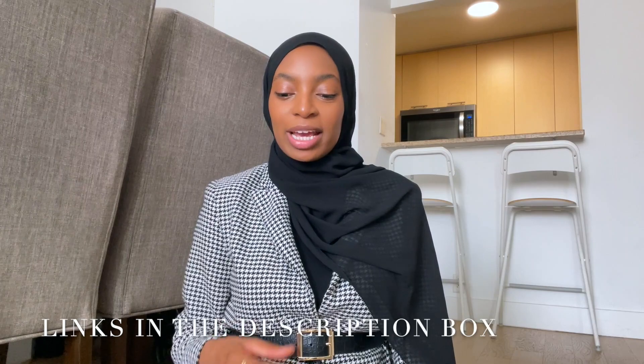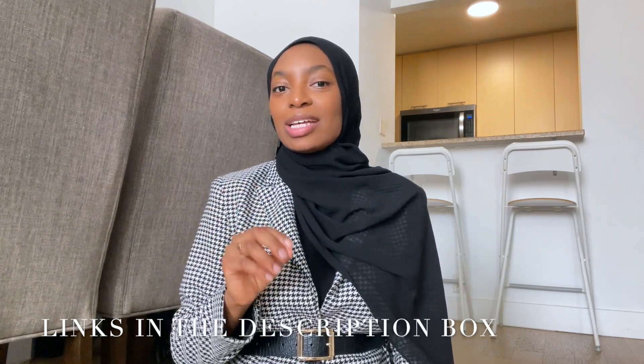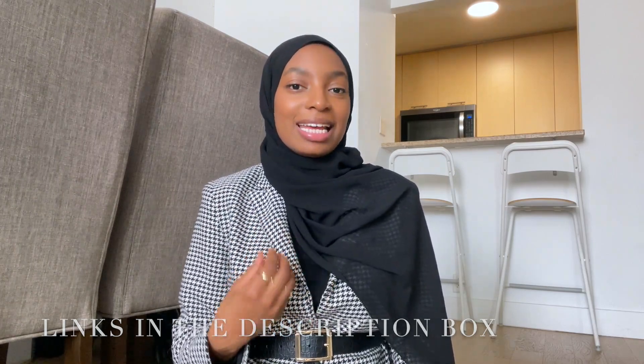Assalamu alaikum everyone, and welcome back — or welcome to my channel if this is your first time. I'm Zeynab, and today I want to focus on the rules you need as a hijabi to become classy and elegant.